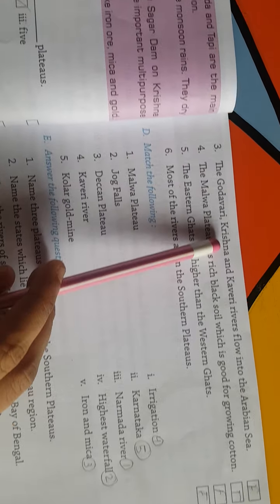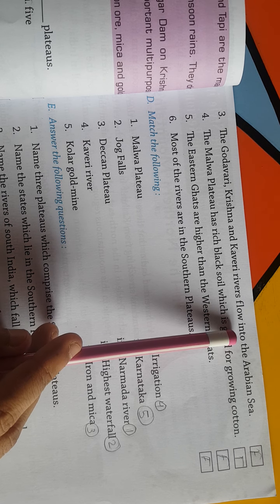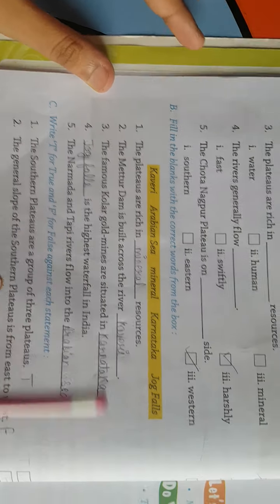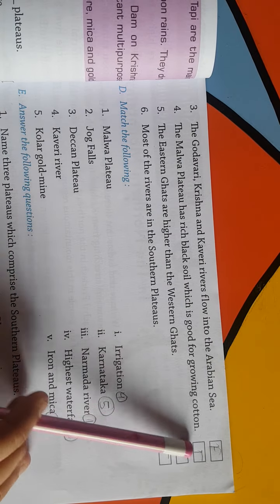Third: Godavari, Krishna and Kaveri rivers flow into Arabian Sea — यह गलत है। Arabian Sea में Narmada और Tapi गिरती हैं, और यह तीनों Bay of Bengal में गिरती हैं, so it is False.